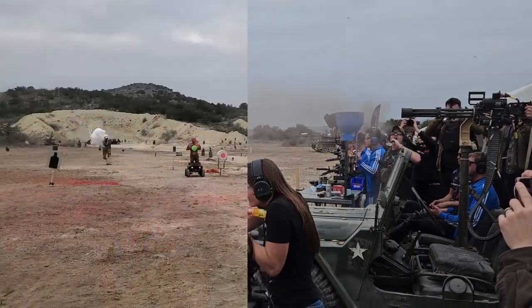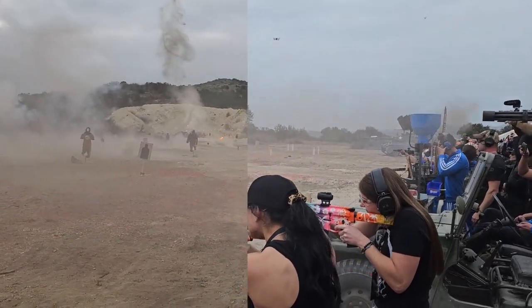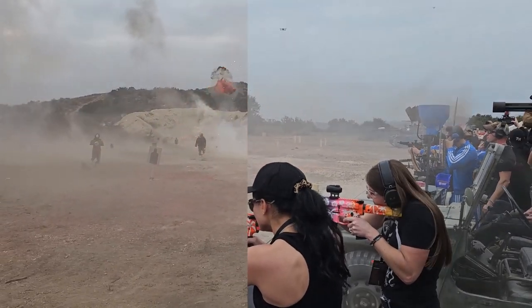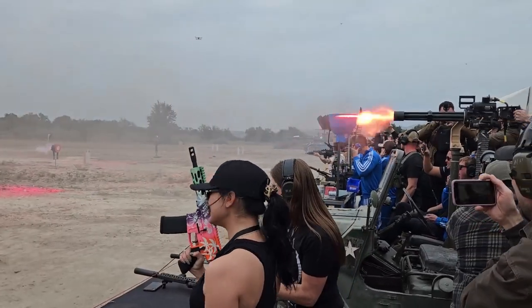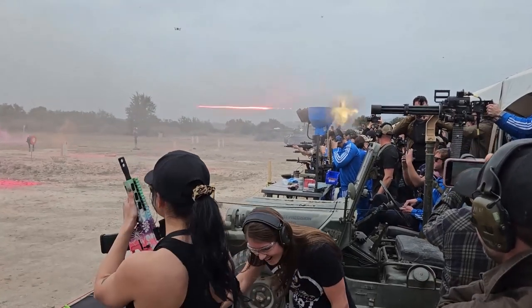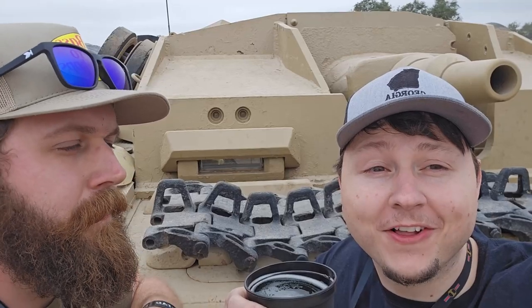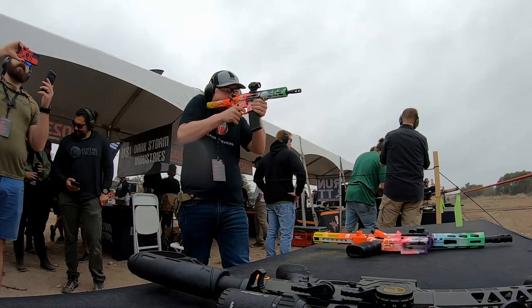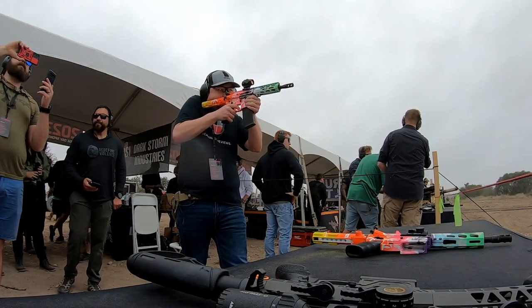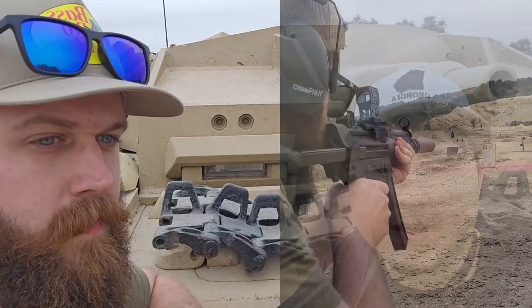That does it for range day at the Gundies. They're very graciously treating us to beer and barbecue, so I'm excited about that. After a long day at the range, I'm tired - we haven't sat down once today. We got to shoot a lot of awesome guns, saw some stuff get blown up, many guns going off full auto - H&K ARs, silenced MP5s. It's been amazing.